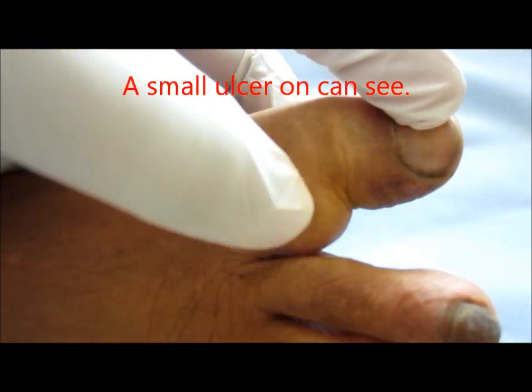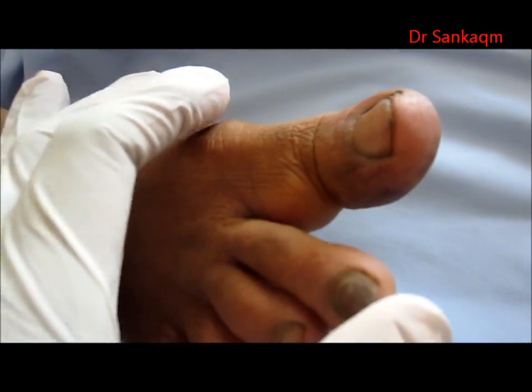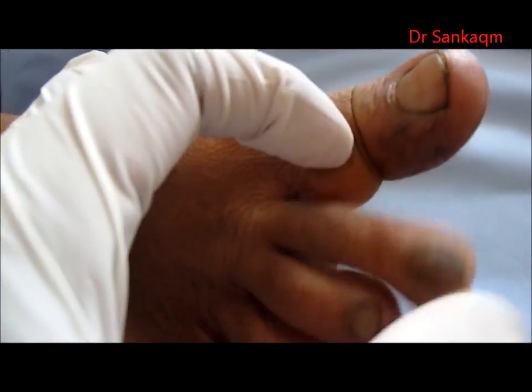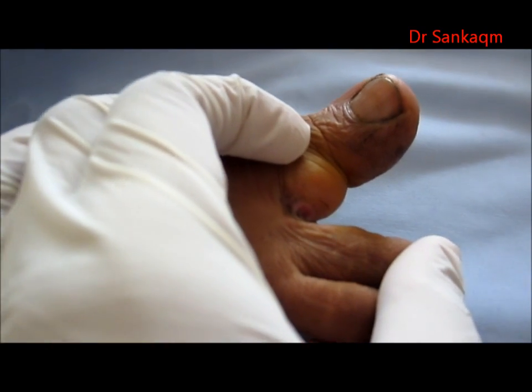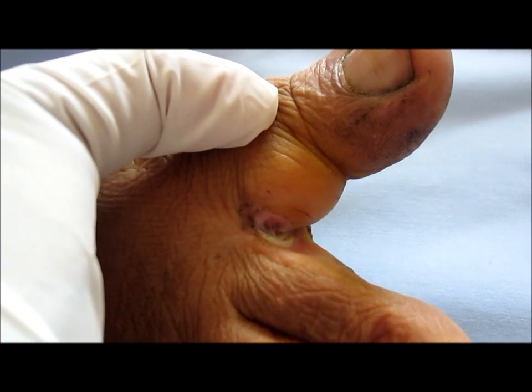You can see a small ulcer in the angle between the swelling and the digit. This is also causing pain and discomfort to the patient, for which she came to our clinic.